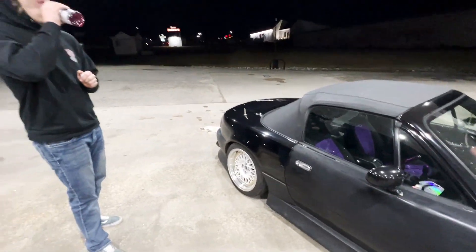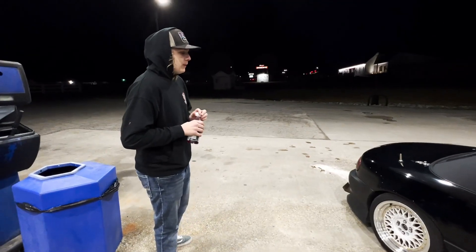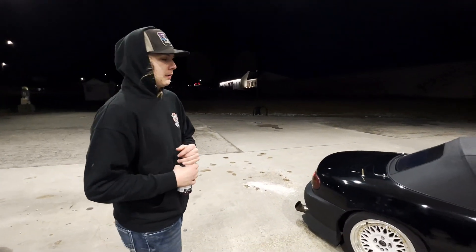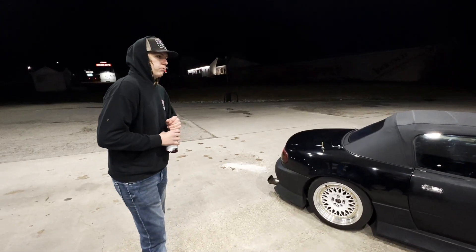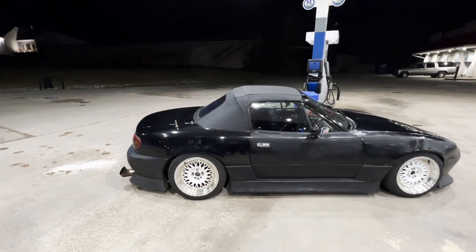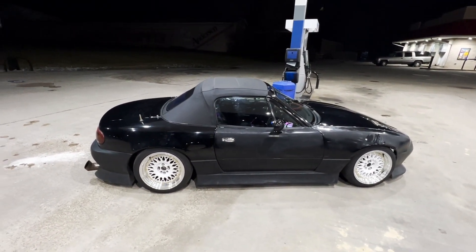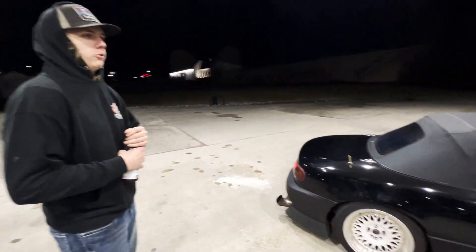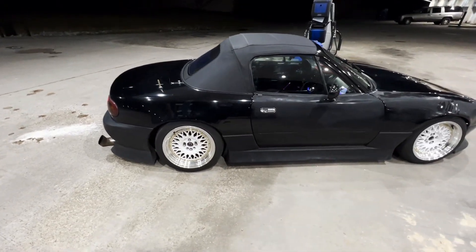Any future mods? I plan on getting some cheap camber arms — at least some Godspeed ones. I was going to camber the back a little bit, keep the front not too cambered, just so I can kind of daily it and not go through tires. I also want to wrap it like a tealish purple or tealish blue — I think it'd go pretty hard.